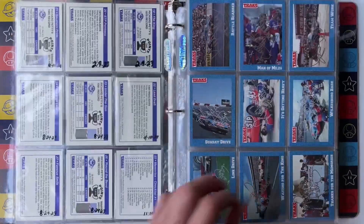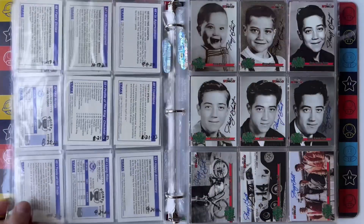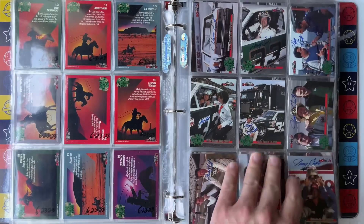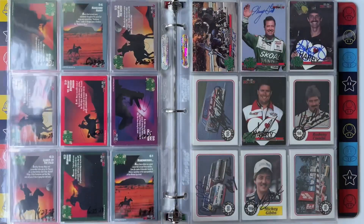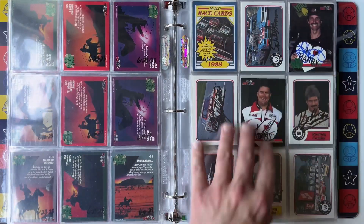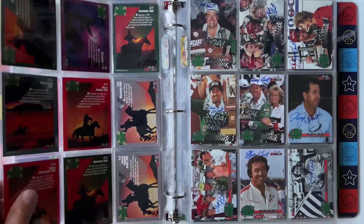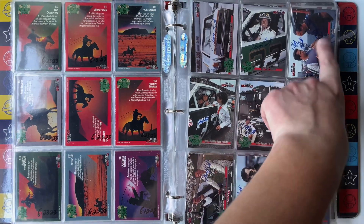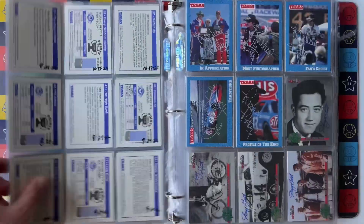Every single one is autographed. We have them autographed in white, silver, blue, and some gold — numbered out of 50. And this is the Harry Gantt set that I got done, which was really cool. Harry will sign more than two at a time, so this one didn't take as long. I'm working on getting some of the other people to sign these. I think there's one of Earnhardt and a few people that have passed. And there's a Ned Jarrett one — he did autograph it, so that's really cool.